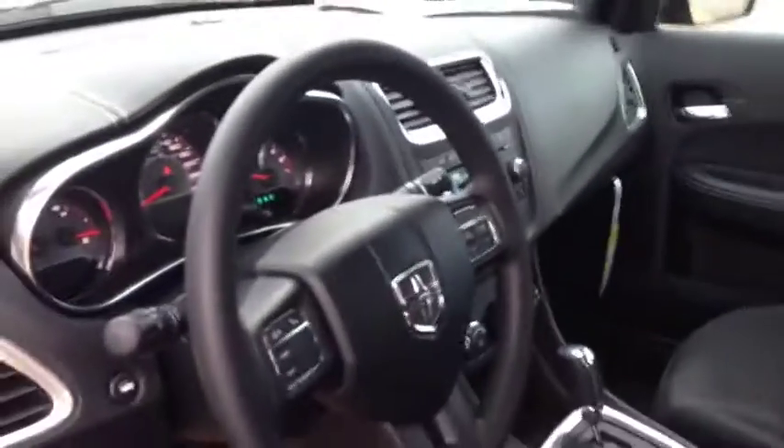On the inside, the list of black features includes all the door panels, interior cloth seating, the roofing is all gorgeous and black, the entire dash — very cool.